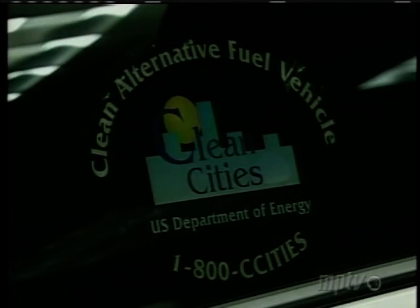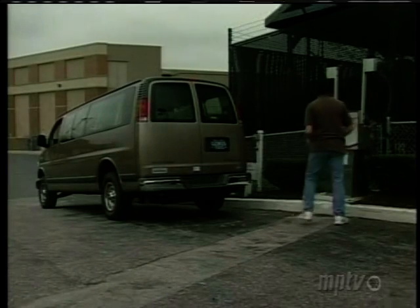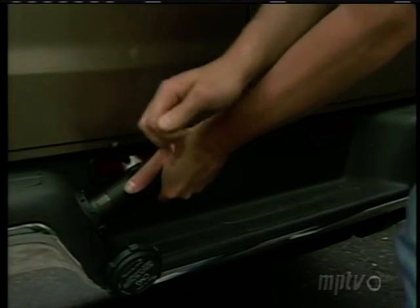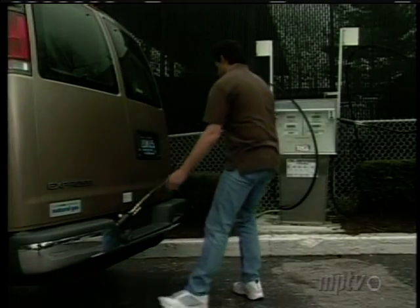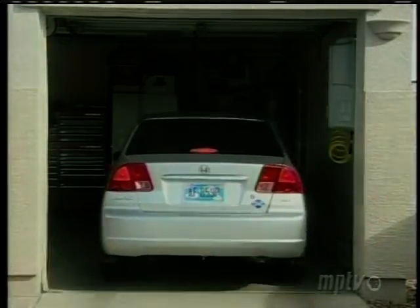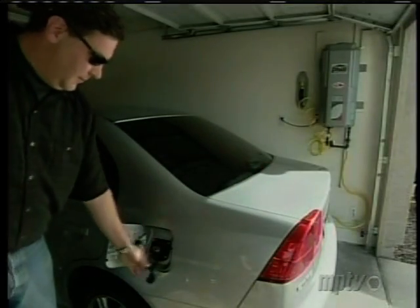As with other clean alternative fuels, the environmental benefits of CNG are easy to see, but gaining mainstream acceptance requires the infrastructure for convenient refueling. There are only about 800 public CNG fueling stations in the U.S., so Honda and FuelMaker are betting that consumers will embrace the convenience of home refueling.